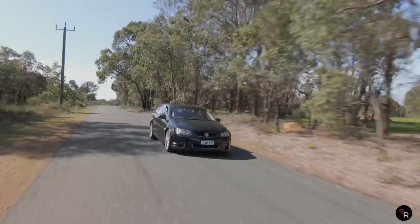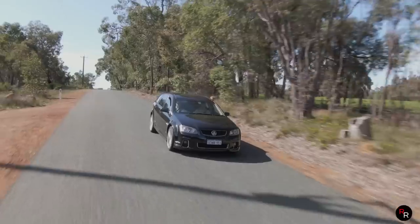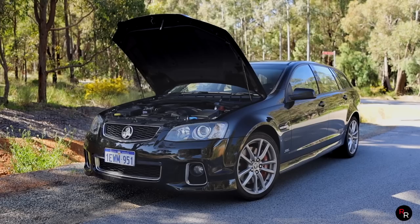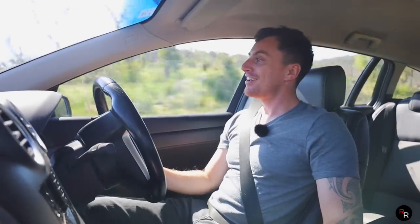These wagons were sold between 2010 and 2013, and I do have a lot of respect and admiration for Holden for making these — not just SV6s — because you want to have the V8, you want to have that manual, and they let you do it, which is the way it should be.